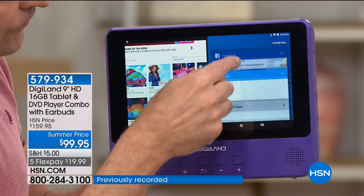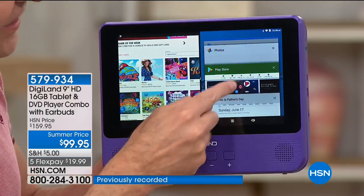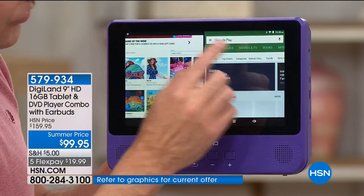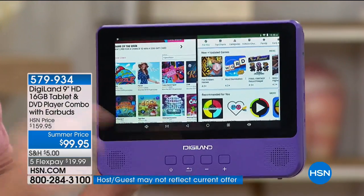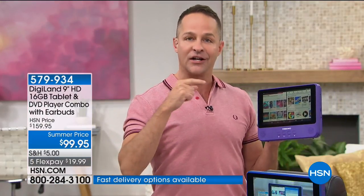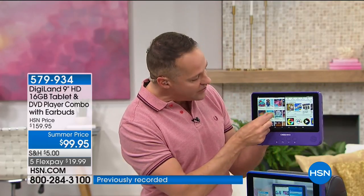I pulled up a second screen. Not only do you not have a tablet that does this, you may very well not have a computer that can multitask in this way. HSN.com is up on this side, I'm still pinching and zooming. America's number one Play Store — the Google Play Store, the number one App Store in the world — is at your disposal. You've got over a million apps at your fingertips.